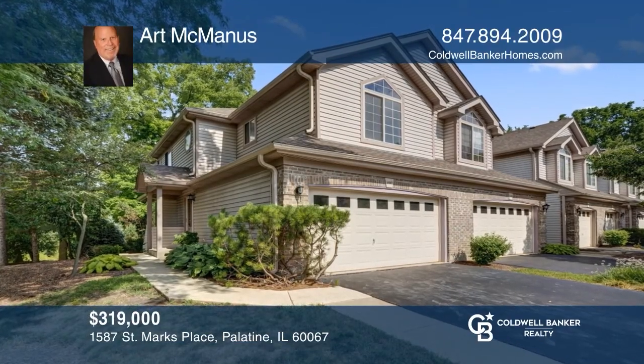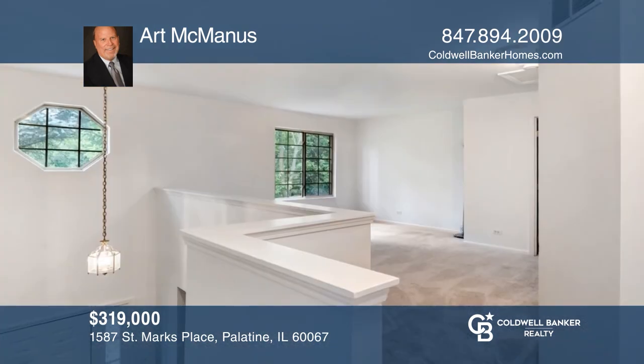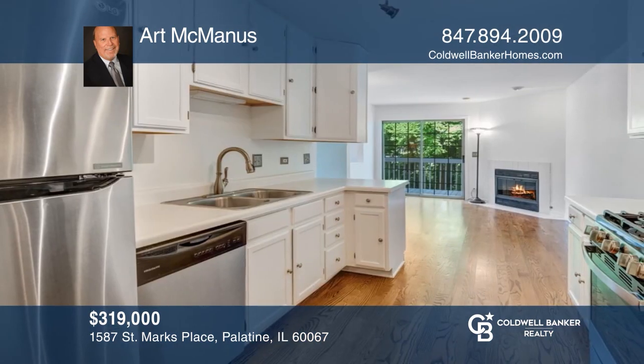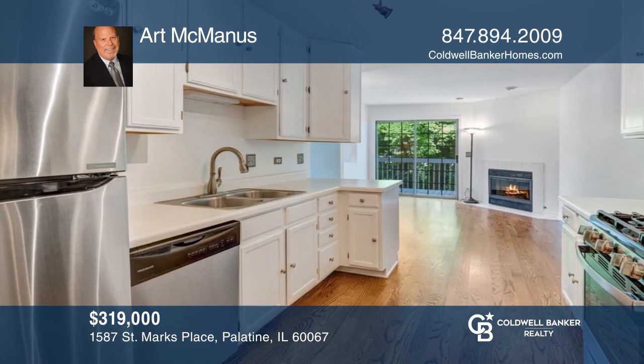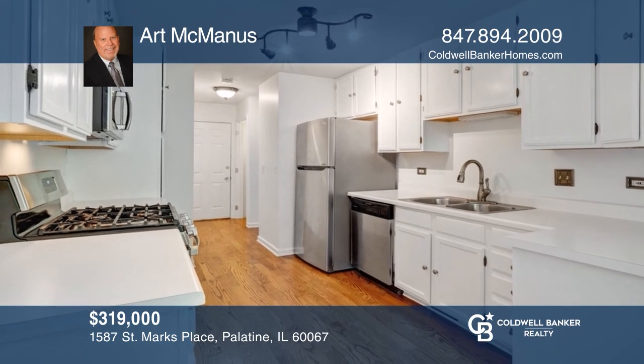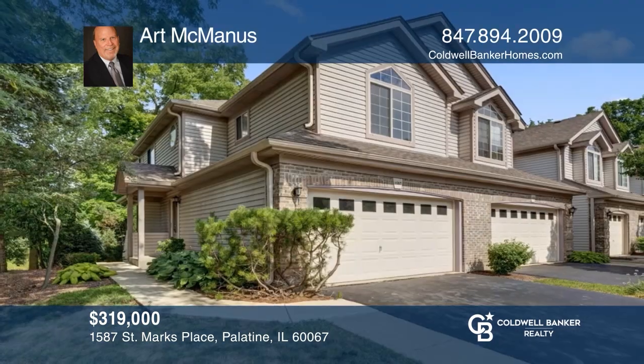Welcome home to this remodeled end unit with full-finished English basement. Enter the two-story foyer that features stainless appliances, gas fireplace, and a balcony. The second floor boasts cathedral ceilings in the bedrooms, and the master has a full bath and a balcony to enjoy the views of your wooded lot. Schedule a showing with Art McManus today.